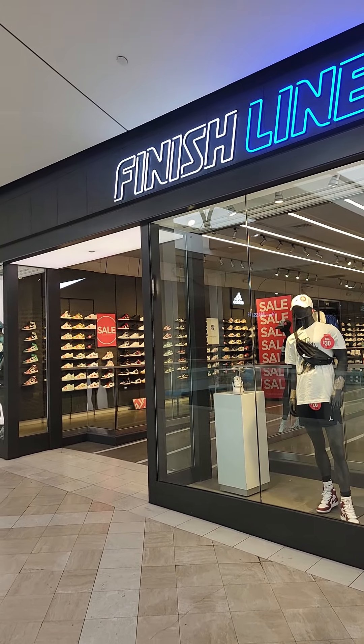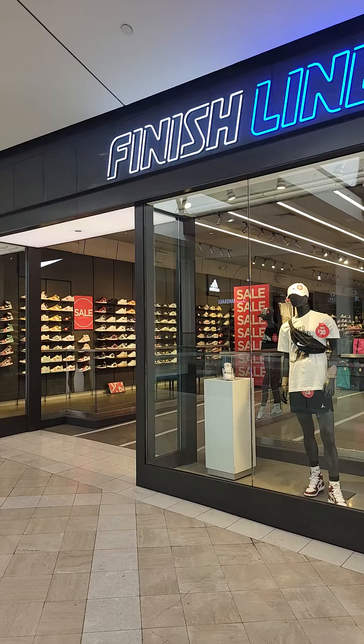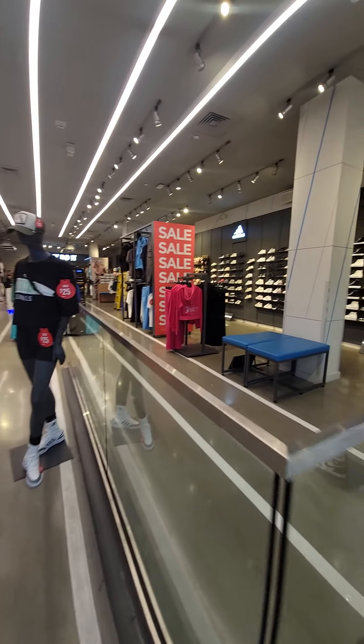Let's go check out Finish Line and see what deals they got in here. A lot of sales, a lot of red tags. Let's see what they got in here. Pretty dope location with a lot of markdowns.